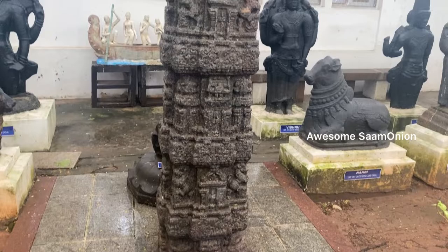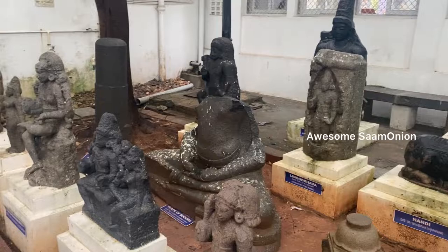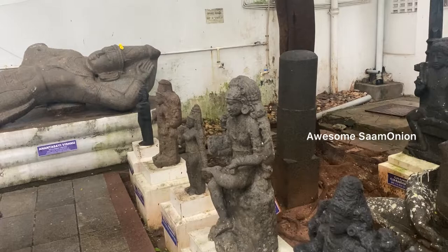At that time, French people used swords, rifles, cannon balls, French rupees, rickshaws, chariots, and so on. These historical artifacts are all on display in the museum.